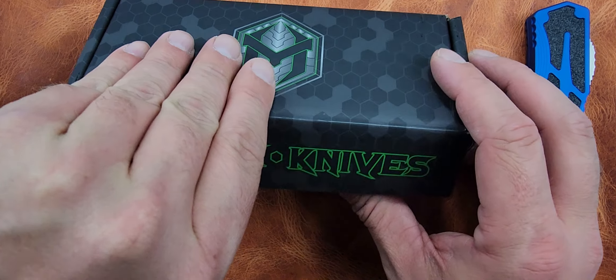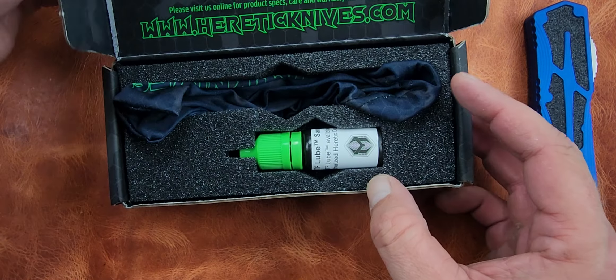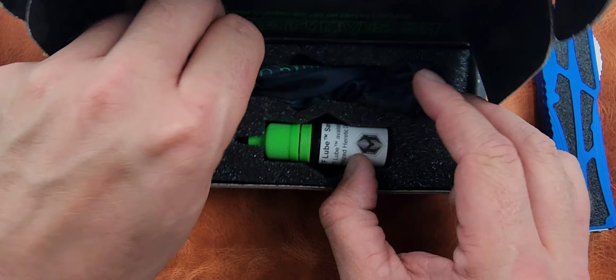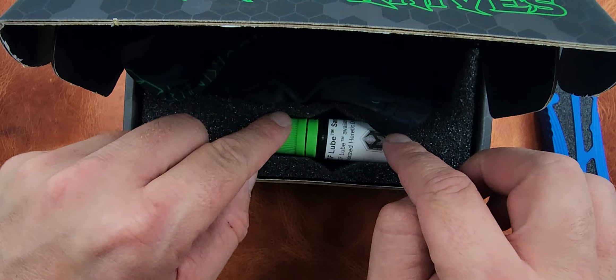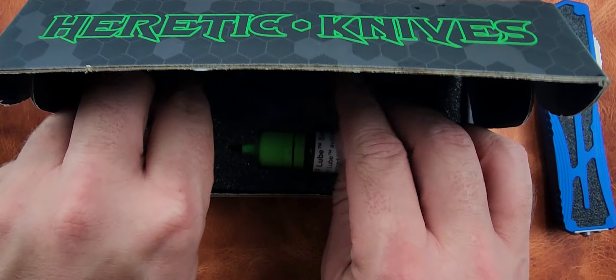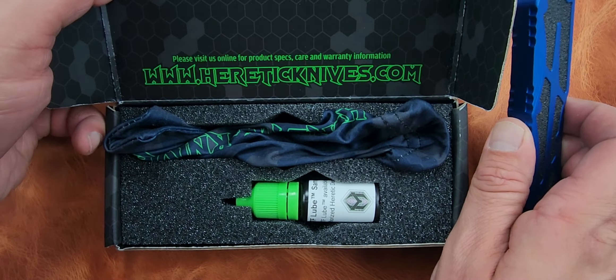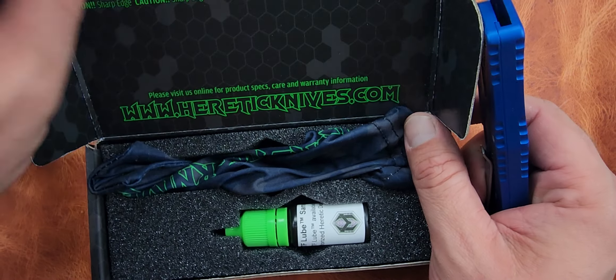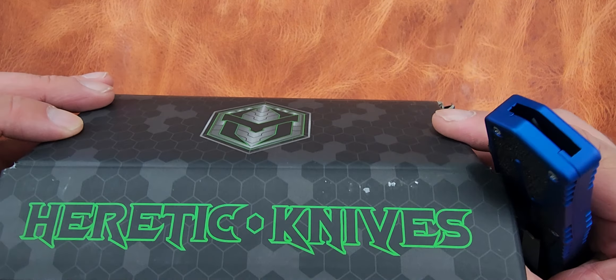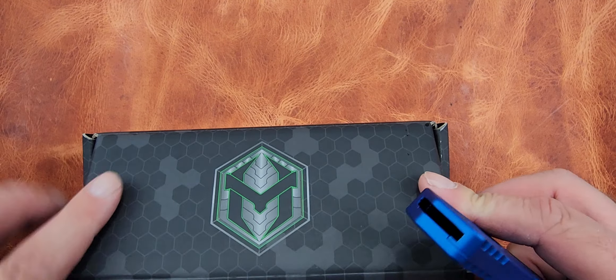Inside the box — this is take two, sorry. We recorded an entire video and it wasn't recording. Anyway, you get a slip, you get the lube, and it's a very nice cardboard box — nice thick construction with a little bit of velcro here to keep it shut.